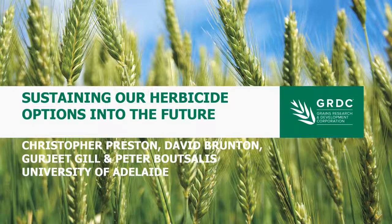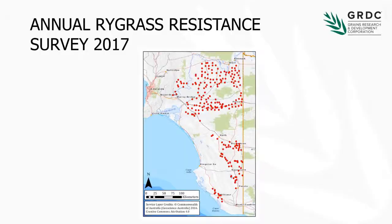To start off, I'm going to talk about our weed surveys that we do at the end of each year, where we go out into farmers' paddocks and collect their weeds and test them for resistance. In 2017 we were through the South Australian Mallee and South East. Every one of those dots is a paddock we visited, and all up we collected almost 200 samples of ryegrass, plus a range of other weeds including barley grass, wild oats, and brome grass.